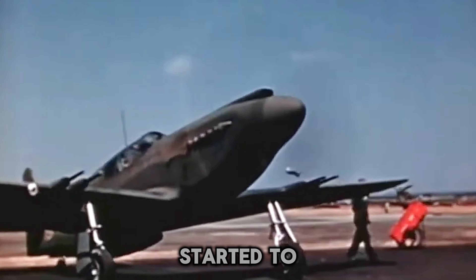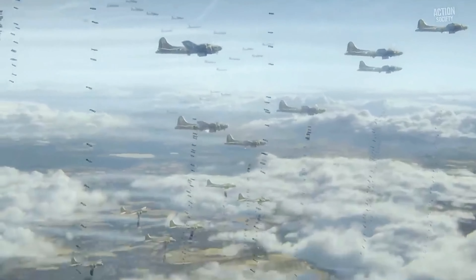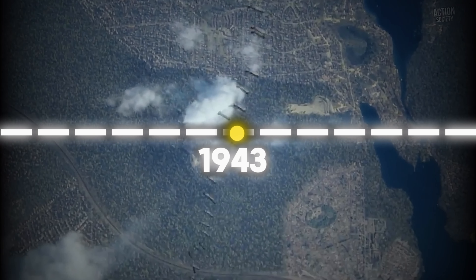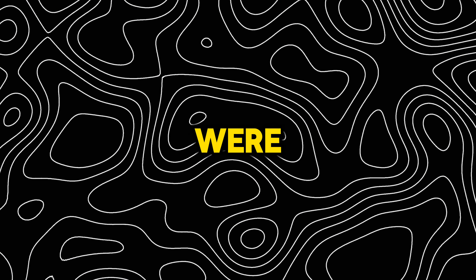The first production models began rolling off the assembly lines from the Englewood plant in California in 1942. These early Mustangs were mostly used as tactical reconnaissance aircraft and fighter-bombers. However, in the last quarter of 1943, the game-changing P-51B and P-51C models were launched.